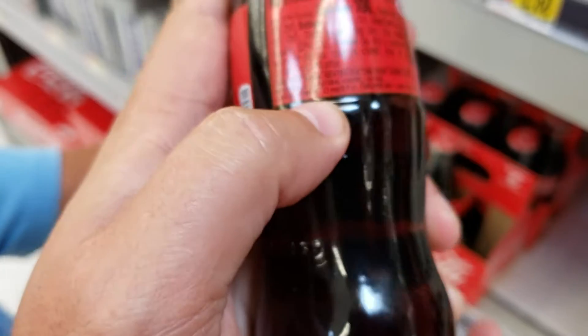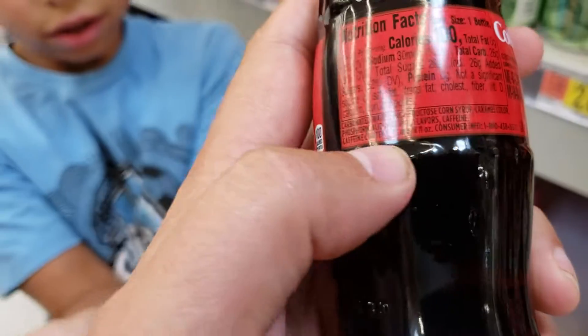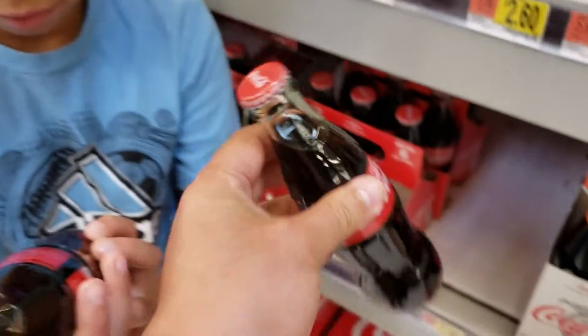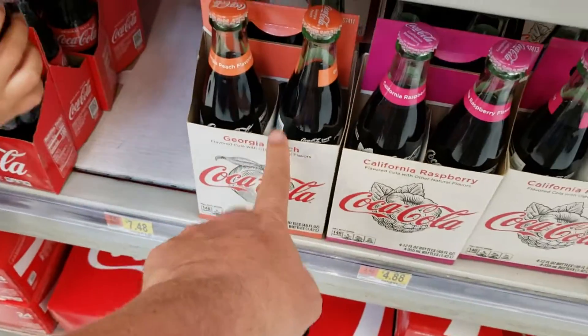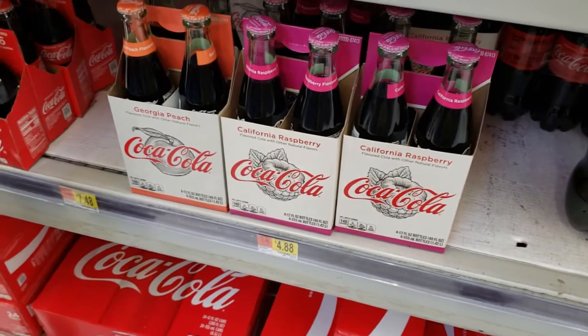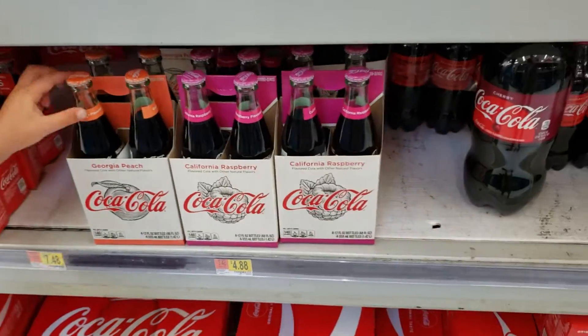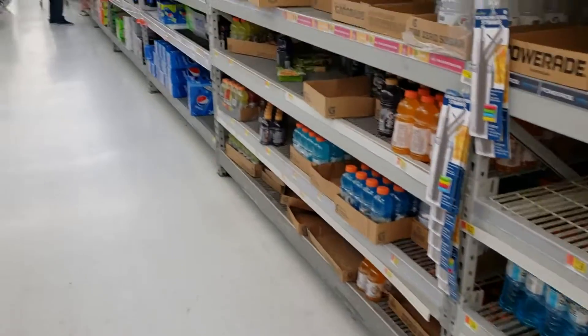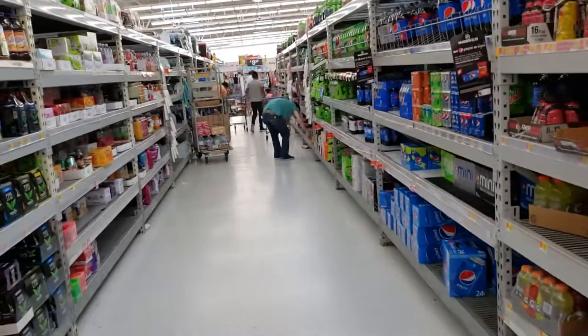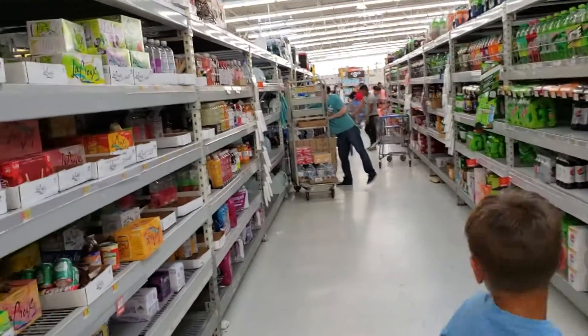I don't see sodium benzoate in this one, but it does have high fructose corn syrup — so this is not the Mexican one, this is the original one. And it looks like the original one is sold out. There's another type of Coca-Cola that's organic.